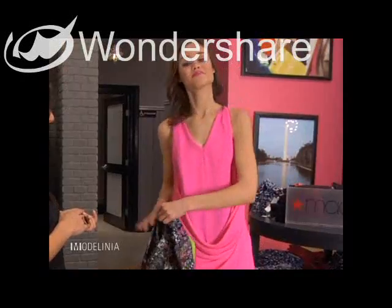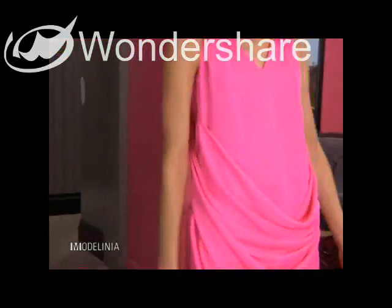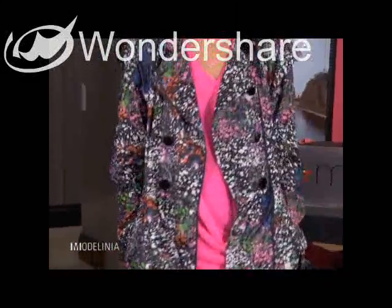Yesterday I wore an awesome neon dress with a really cool overcoat — it was a great splash of color, and I loved it so much. For day three, I am excited to see what you pulled. Well, I have a couple great ideas and I think you're really going to like this look.